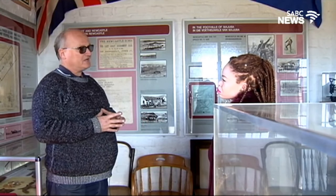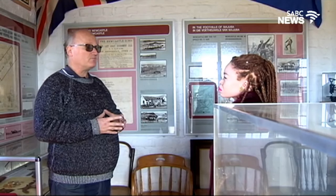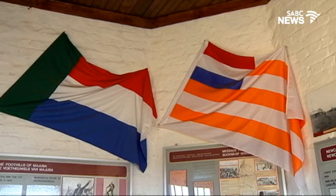The fort was also established at that time by a detachment of the 8th Regiment of the Staffordshire Volunteers, who came from Hong Kong, because the Natal colony was actually just a small part of the British Empire at the time, which was ruled by Britain.